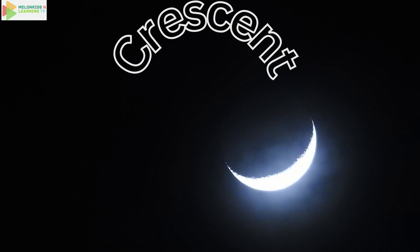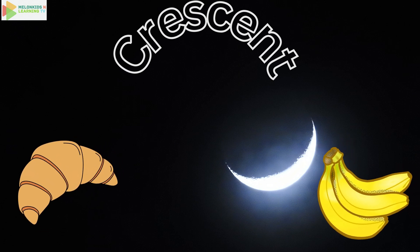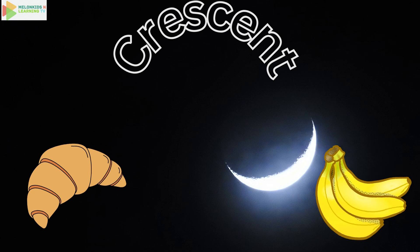Say crescent. A crescent looks like the moon on some nights — it's like a smile in the sky. Croissants you eat for breakfast are also shaped like crescents. Yum.